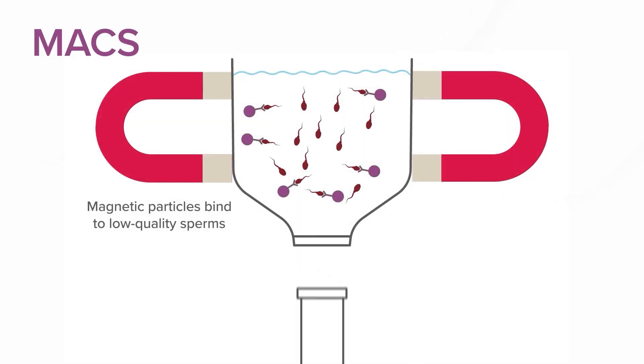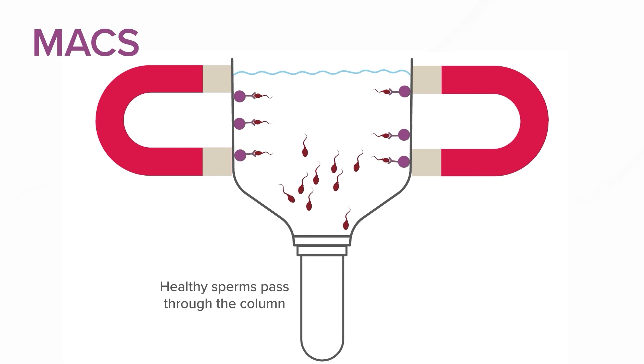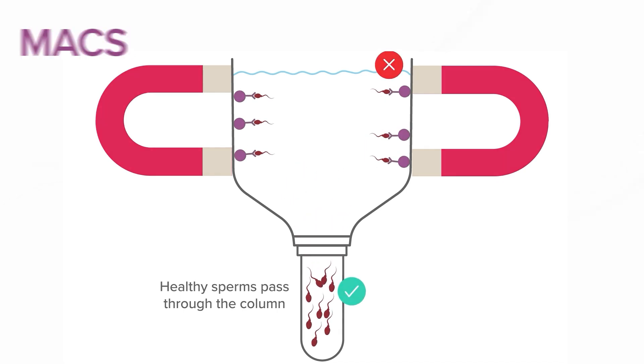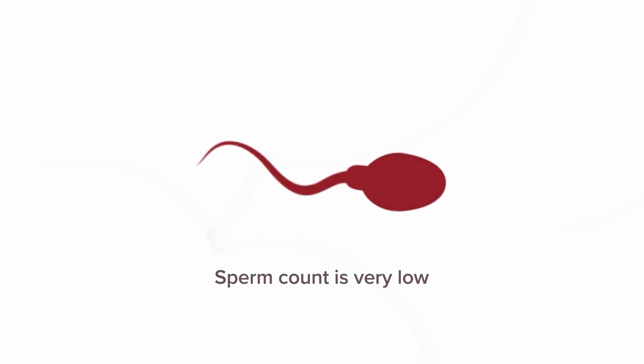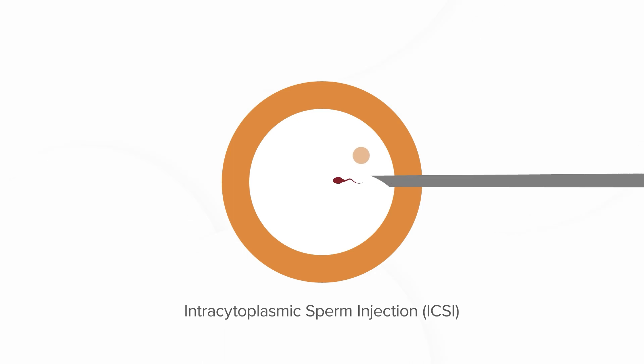In the lab, the best sperms for ICSI can be selected using MACS or microfluidics, which help in the separation of unhealthy sperms. If the sperm count is very low, extraction procedures like TESA or MicroTESE can be used to retrieve sperms directly from the testes and then used for ICSI.